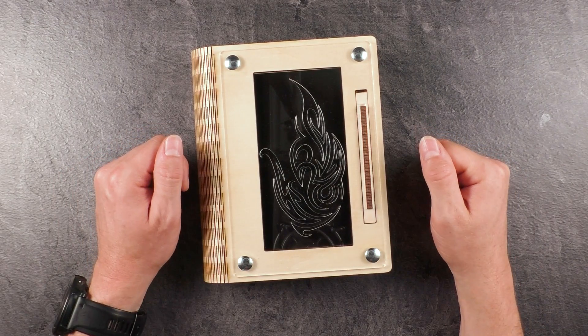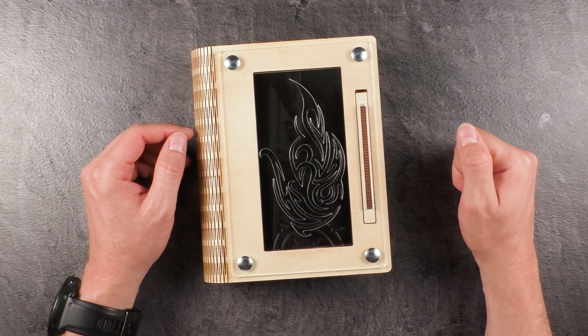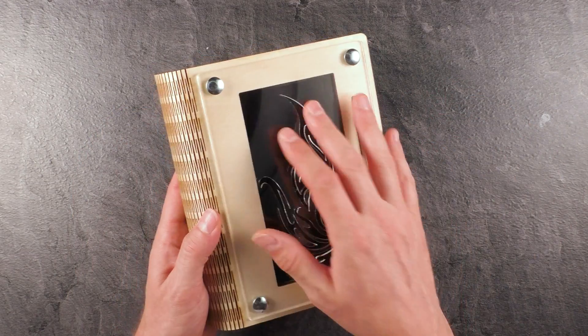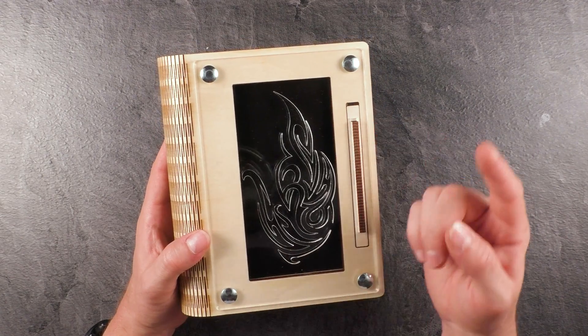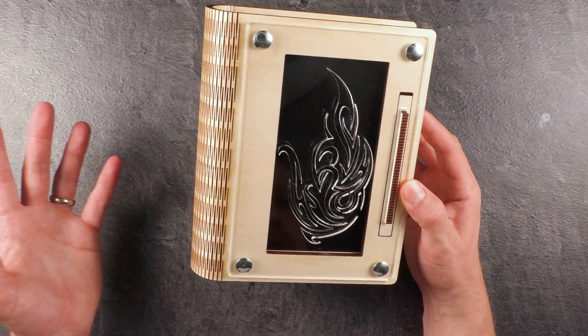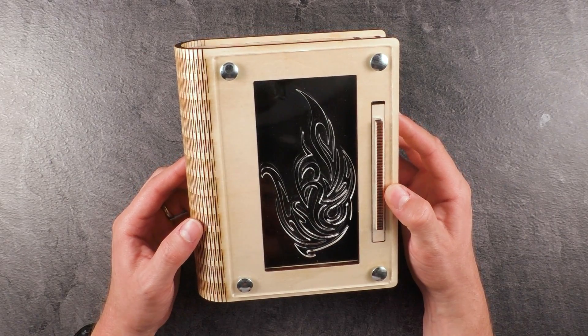Hi and welcome to another episode of Mr. Puzzle. Today's episode is about this puzzle here, a puzzle box called The Book of Fire — kind of obvious if you see this flame on the top. It's a puzzle box that was designed and made by 2Ngims in the Netherlands. I put a link up here to his YouTube channel where he presents how he creates puzzles and also some crazy DIY projects.